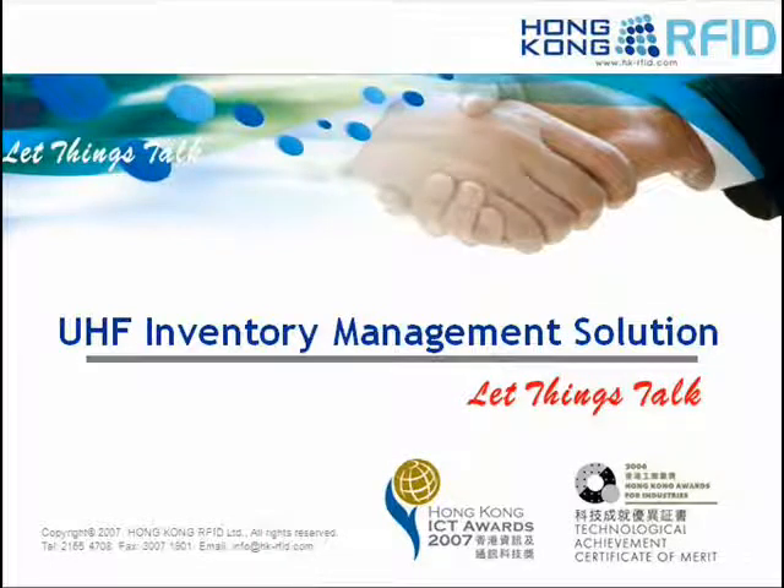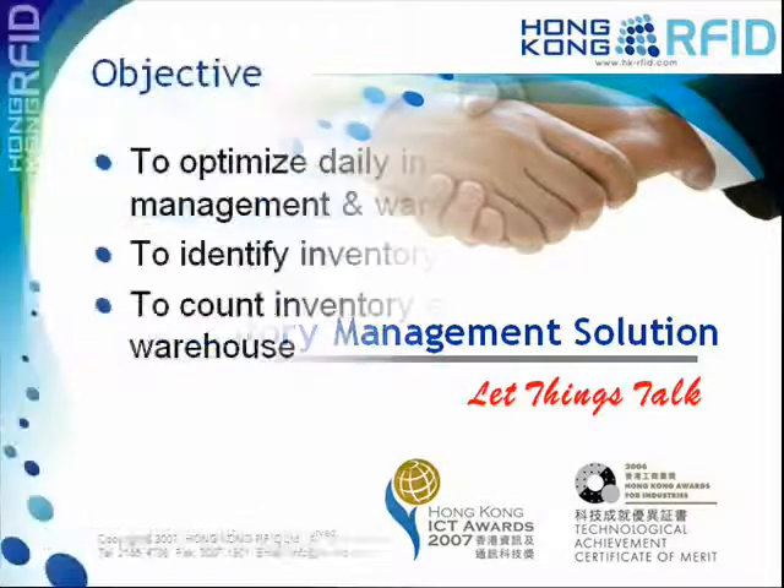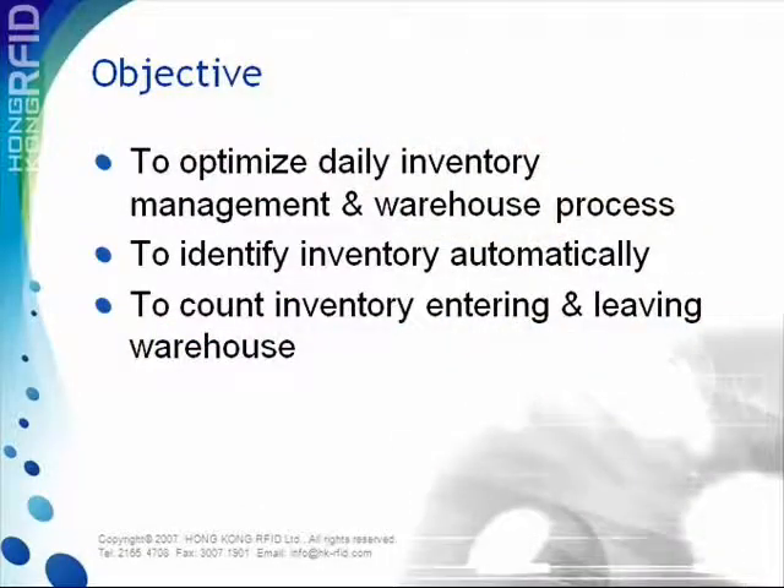RFID's most well-known application is in logistics and warehouse management. UHF equipment, with its long reading distance and high anti-collision ability, is the ideal choice for such applications. Hong Kong RFID has just implemented an inventory management system using our own high-performance UHF equipment. The system's objective is to optimize daily inventory management and warehouse processes, identifying and counting inventory entering and leaving the warehouse automatically.